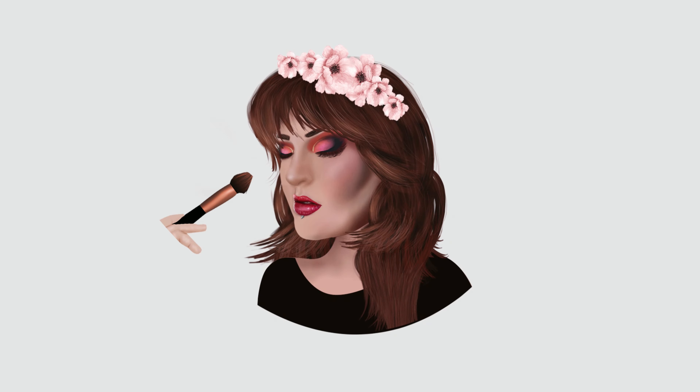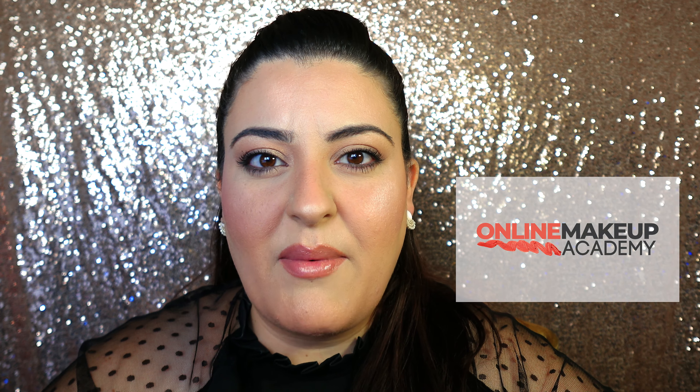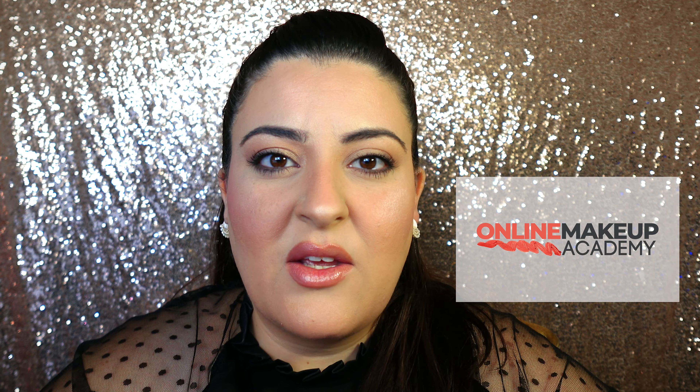Hey guys, welcome back to my YouTube channel. I hope you're all doing well. I usually transform into different people, but today I won't be doing that. Today I'm so excited to be collaborating with the Online Makeup Academy. They contacted me to choose any of their courses to do at my own pace, on the condition of giving a review. Although I'm obliged to give a review, I promise I will give you my honest opinion as I've always done.